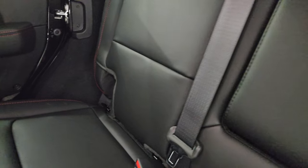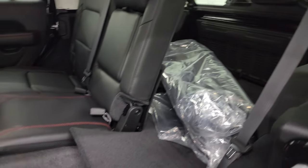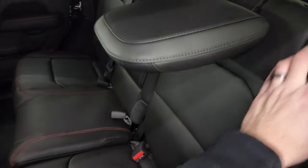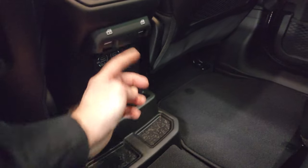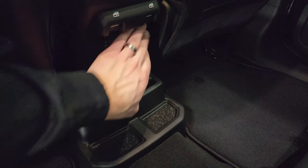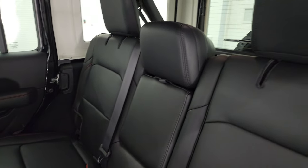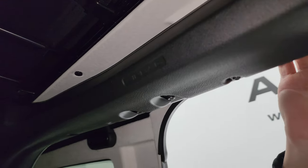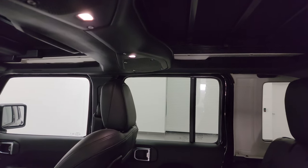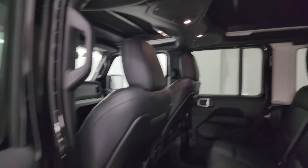In the rear you get the LATCH child safety system and nice leather seats that fold down flat. Those headrests stay down for better visibility when the rear isn't occupied. Back here you get two USBs, two USB-Cs, and a 115-volt 150-watt plug-in. New for 2024 are the side curtain airbags — a nice safety feature Jeep has added standard on the Wranglers. They also had to change the speakers and map light locations because of those side curtain airbags.